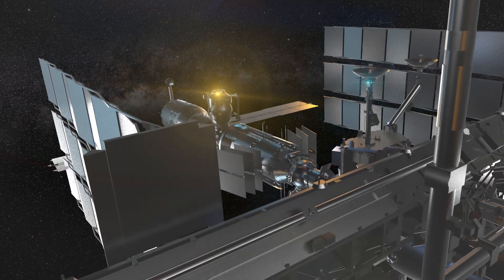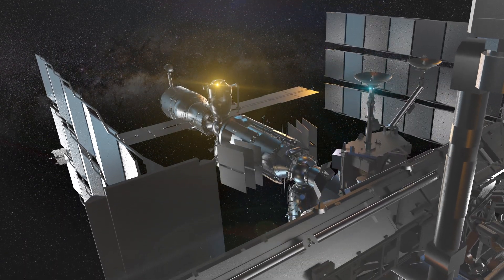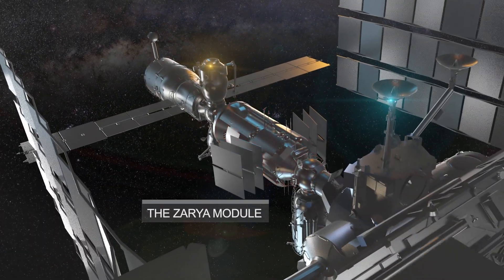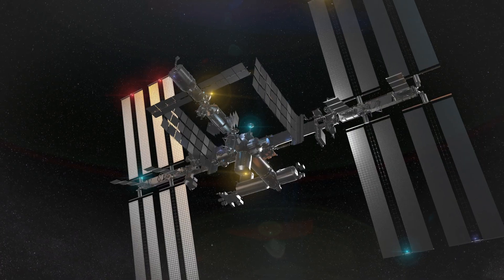Now let's take a look at the ISS. The station has several modules, each with its own purpose. The first module, called Zarya, was launched in 1998, and since then the ISS has grown to the size of a small village.